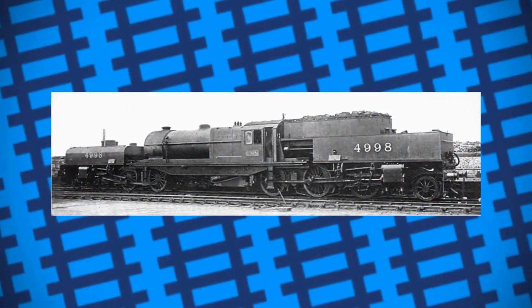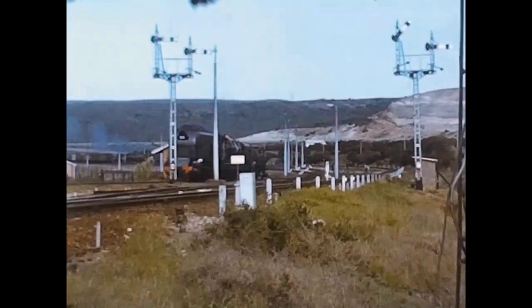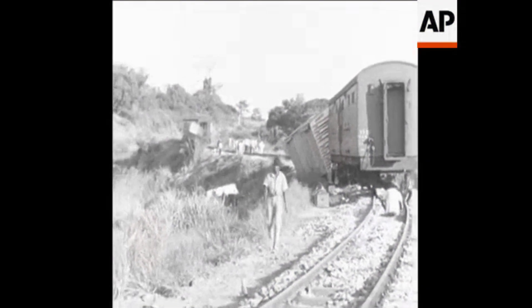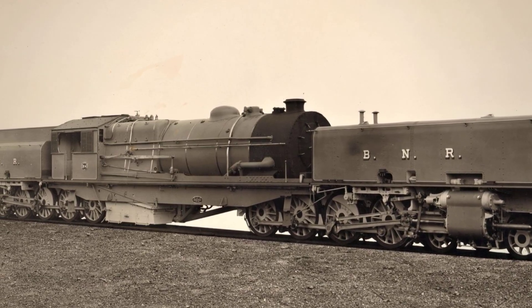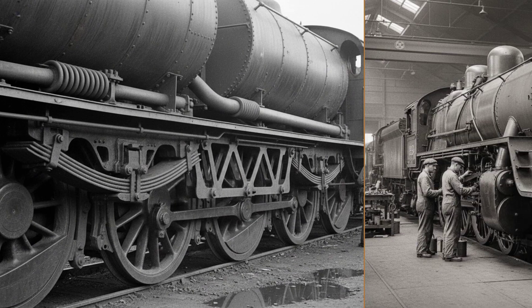Number 14, the Beyer Garrett. This one looks like a locomotive that could not make up its mind. Two engine units sit at either end, with the boiler and cab suspended in the middle, floating above the rails. On the narrow, lightly built tracks of Africa and Australia, traditional steam engines sank bridges and buckled rails. The Garrett solved this by spreading its weight across two powered bogies, each carrying its own water and fuel.